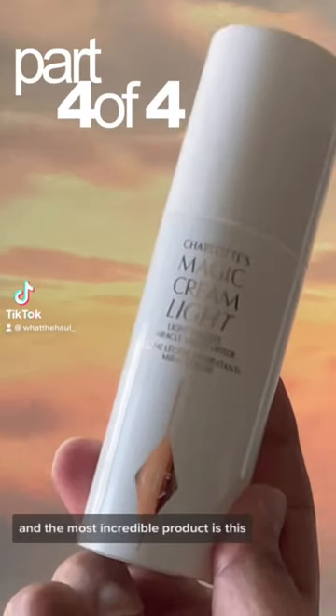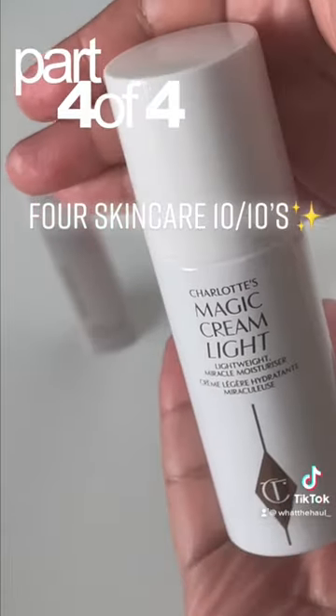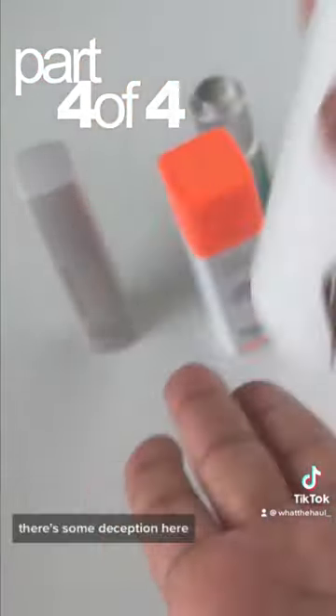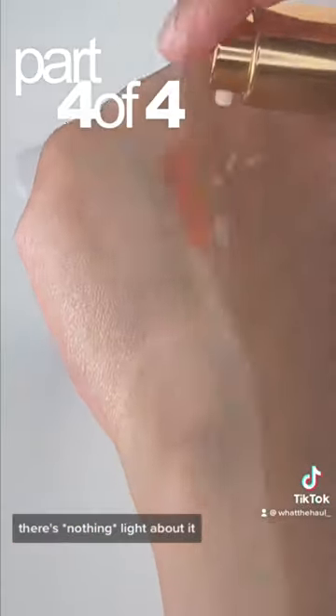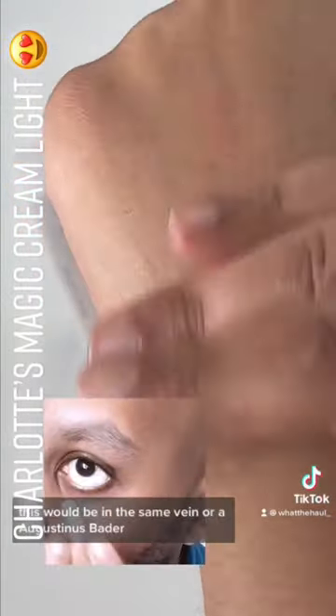The most incredible product is this Charlotte Tilbury Charlotte's Magic Cream Light. There's some deception here — it is called light, but there's nothing light about it. If you're familiar with the La Mer Soft Lotion, this would be in the same vein.